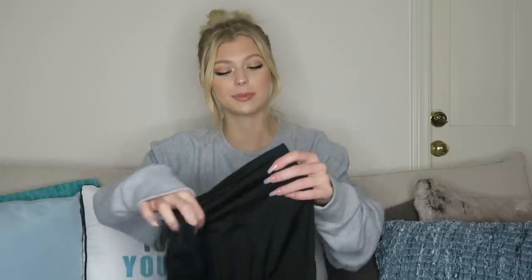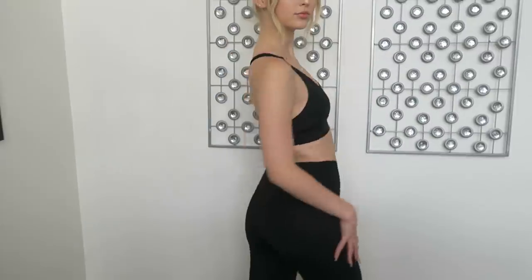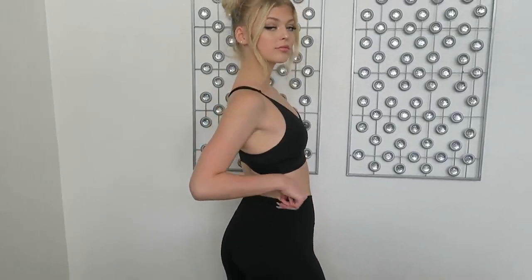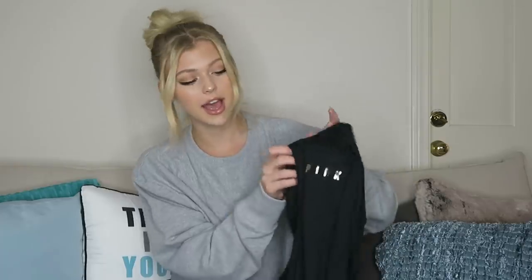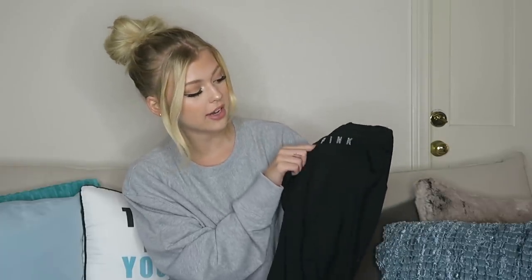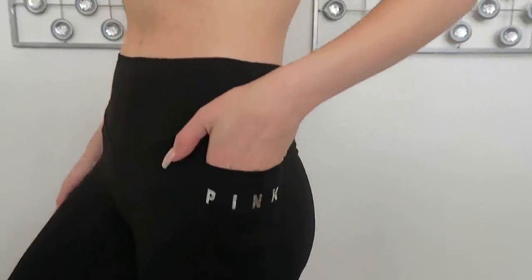To pair with the sports bra I have the Ultimate V Legging. I like the material for working out because they don't slip down and they are pretty stretchy, so they're good for all the workout things you're going to be doing to stay fit during the school season. They have the pink logo right here, which is nice. And they also come with a little pocket so you can put all your trinkets in. Now that I've showed you guys all of the clothes, let's jump into the workout.